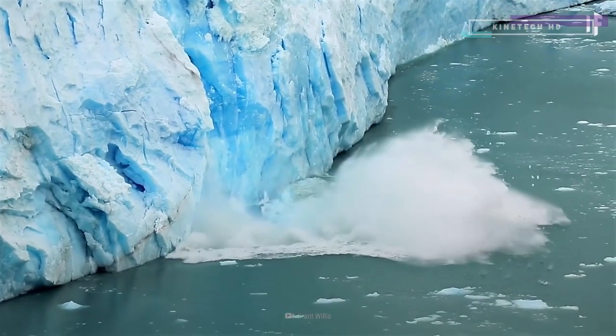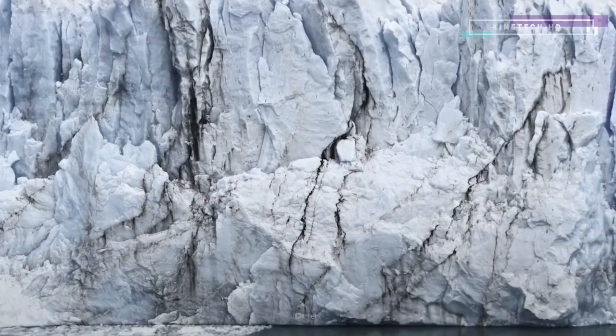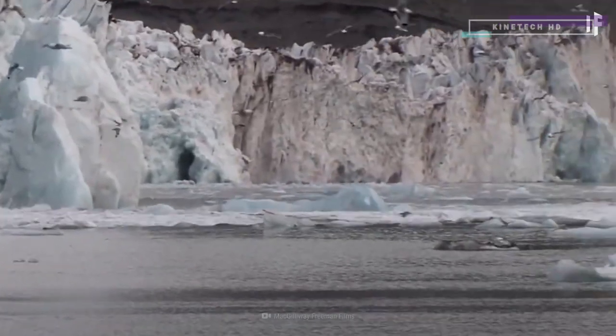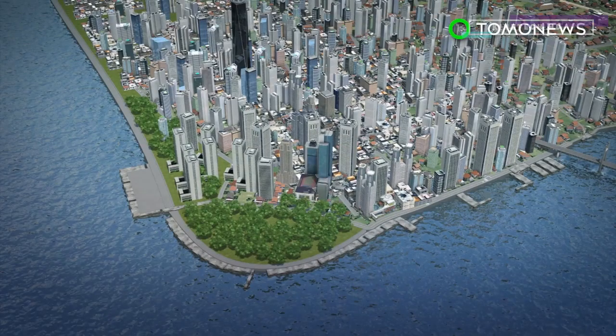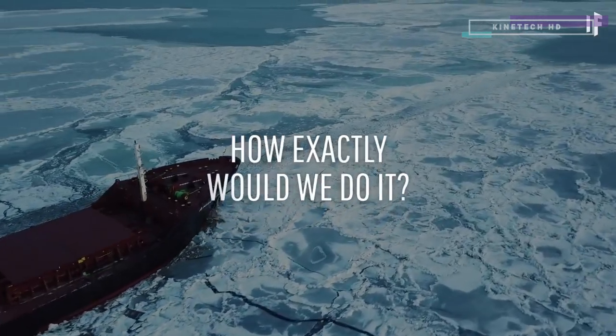But it doesn't have to end like this. We could step in and regrow some of the Arctic. That would increase the global temperatures even further. The weather patterns across the planet would be sent off course, resulting in more floods, more droughts, and more heat waves.